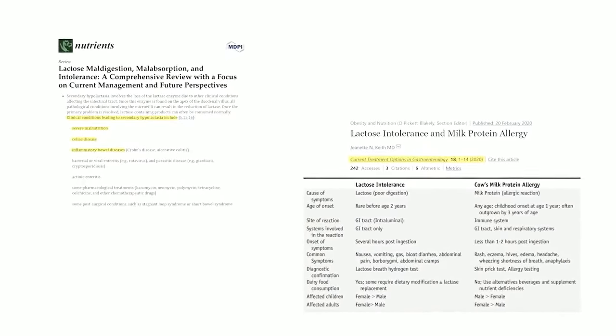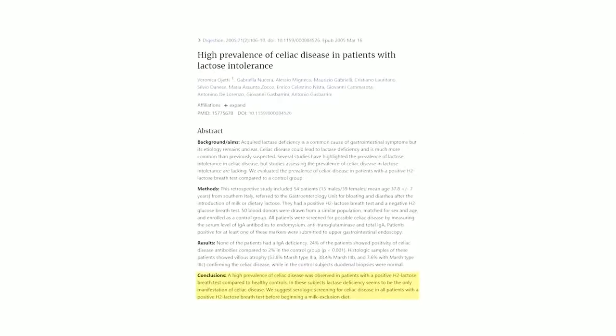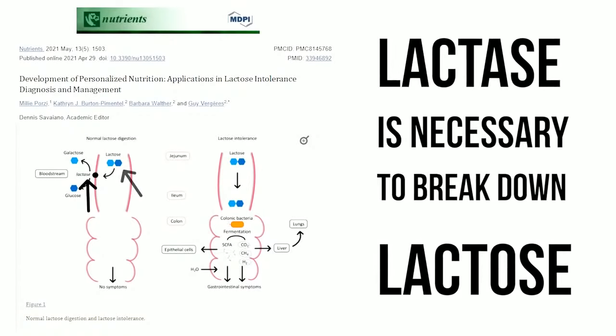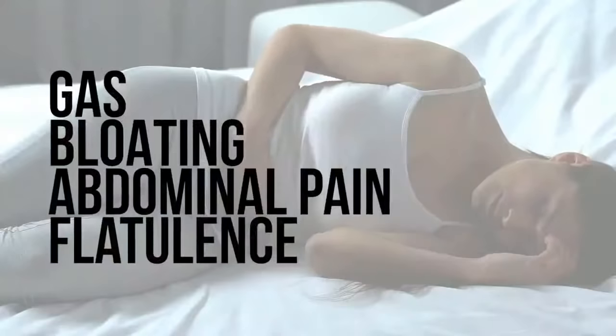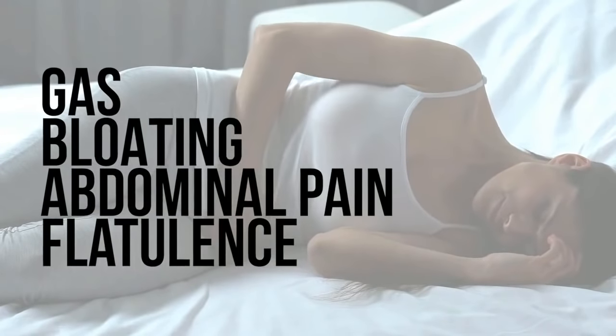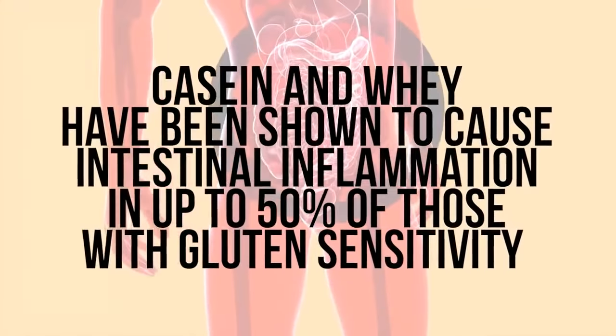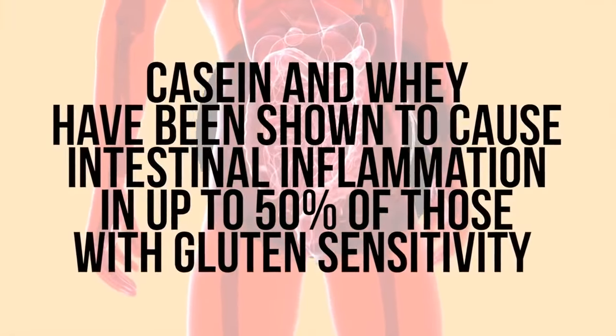Lactose intolerance and dairy sensitivities are on the rise, especially for those with gluten sensitivity. Gluten can damage the GI tract and has been shown to reduce the body's ability to produce the enzyme lactase, which is necessary to break down lactose — the carbohydrate found in dairy. Inability to break down lactose can lead to gas, bloating, abdominal pain, discomfort, and flatulence. In addition, casein and whey proteins found in dairy have been shown to cause intestinal inflammation in up to 50 percent of those with gluten sensitivity.